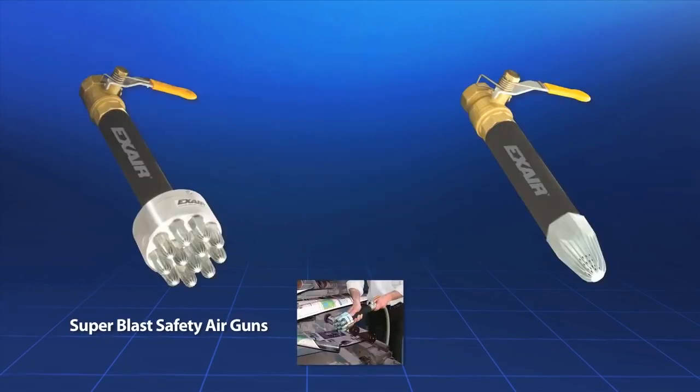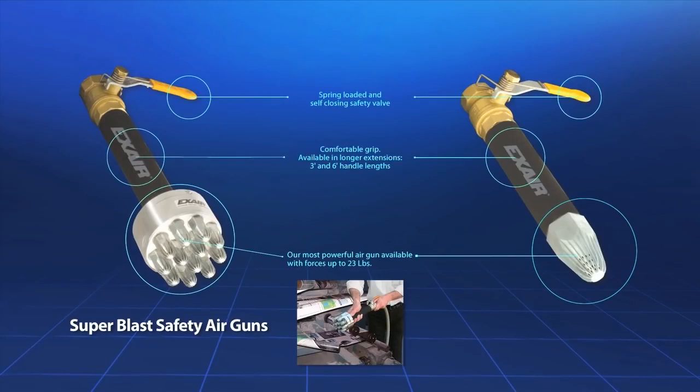The Super Blast safety air guns are X-air's largest and most powerful air guns, delivering up to 23 pounds of force. They are ideal for long distance effectiveness, wide area blow-off, cooling, and drying applications.